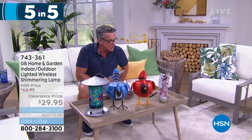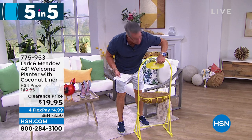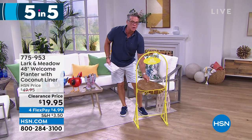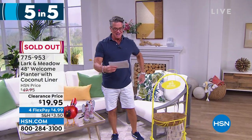This is our little cocoa welcome planter - it's a little welcome sign and it comes with the cocoa liner so you can put herbs or whatever you want in there. And it sold out already - that was quick! Alright, thanks so much for joining me on that five-and-five.